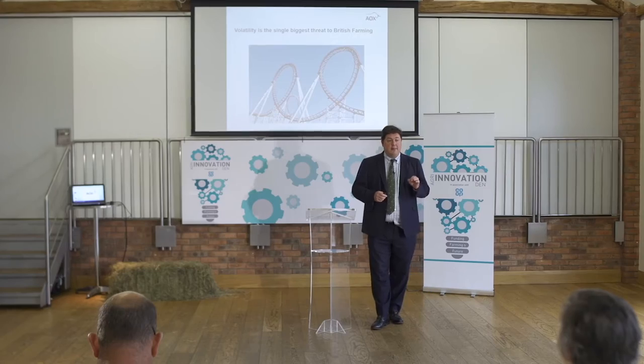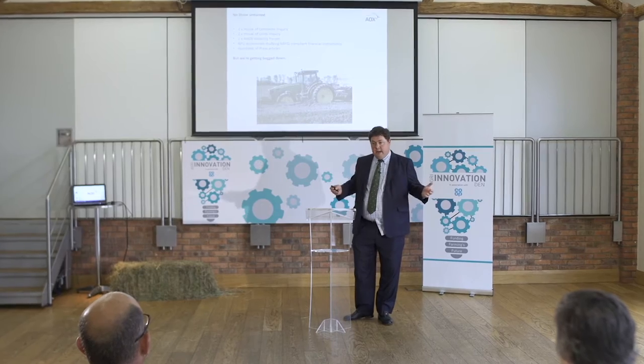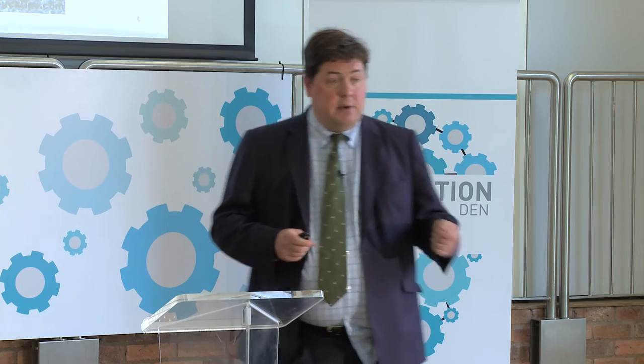I'm going to talk today about volatility, and it's my belief that volatility is the single biggest threat to British farming and wider afield. AOX is a very simple trading platform designed to combat volatility within British farming. That's a really clever way of building a business — actually providing something for the agriculture community, even farmers on the ground, which takes risk out of their life.